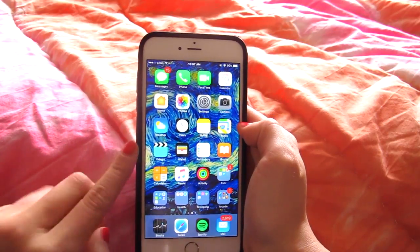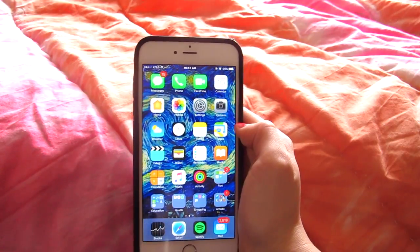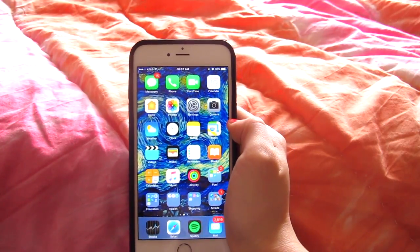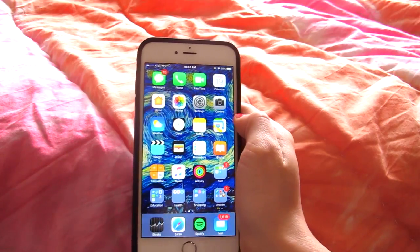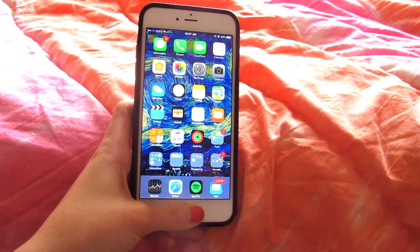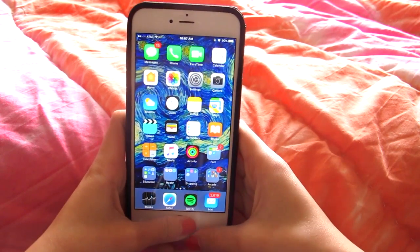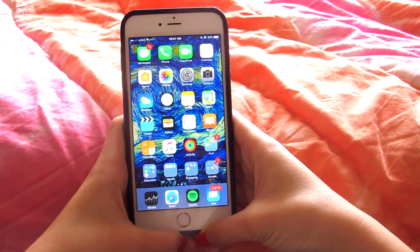Maps, Videos, Wallet — I never ever use that, I don't even know how to use it and I wish I could delete it but I can't. Then I have Reminders. iBooks, which I don't use because I read physical copies. Guys, I'm in the middle of the most amazing book ever — it's called 'I'll Give You the Sun' and it's phenomenal.